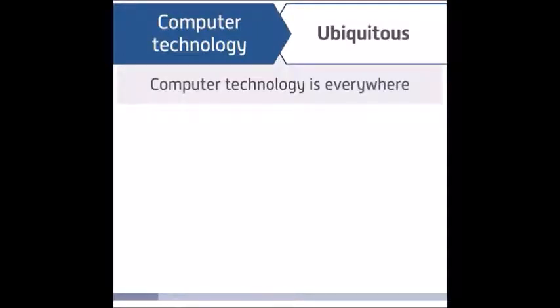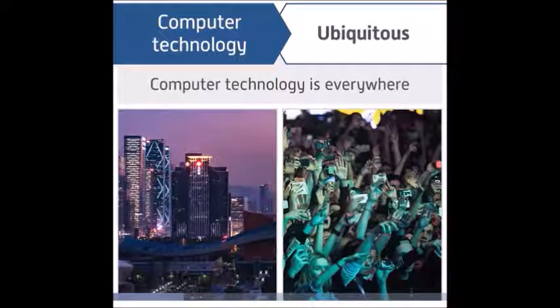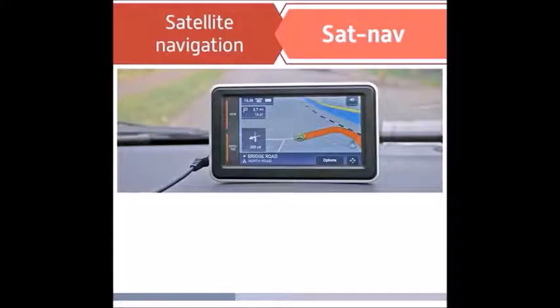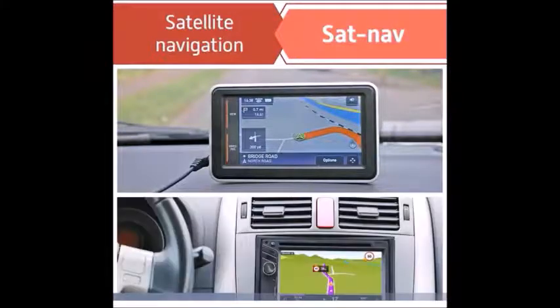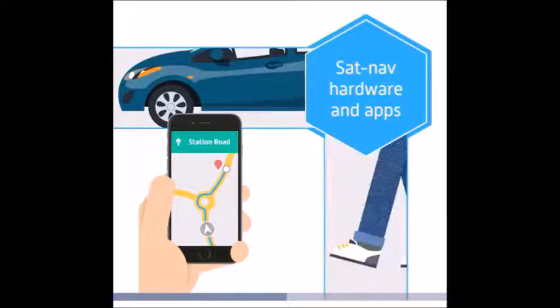We often say that computer technology is ubiquitous. This means that computer technology is everywhere, in all parts of the world and in all aspects of our lives. One particular device that is becoming increasingly ubiquitous is Satellite Navigation, or SatNav. Many drivers own a standalone system, and cars are increasingly manufactured to include a SatNav device built into the dashboard. Most smartphones incorporate SatNav hardware and apps, making them invaluable to drivers and pedestrians alike.